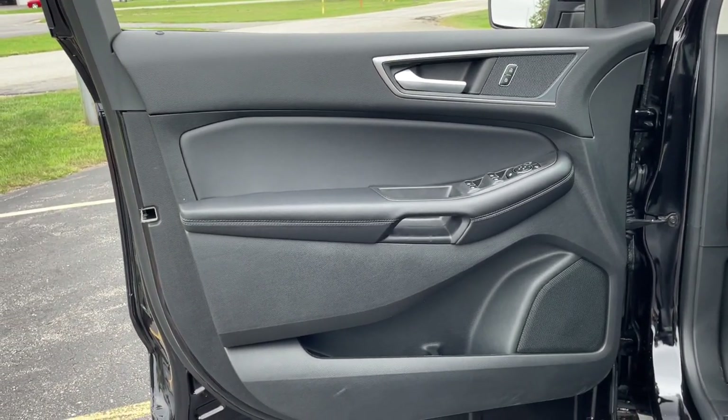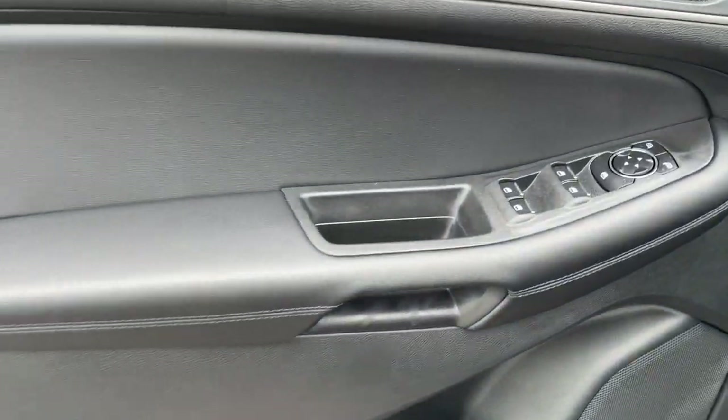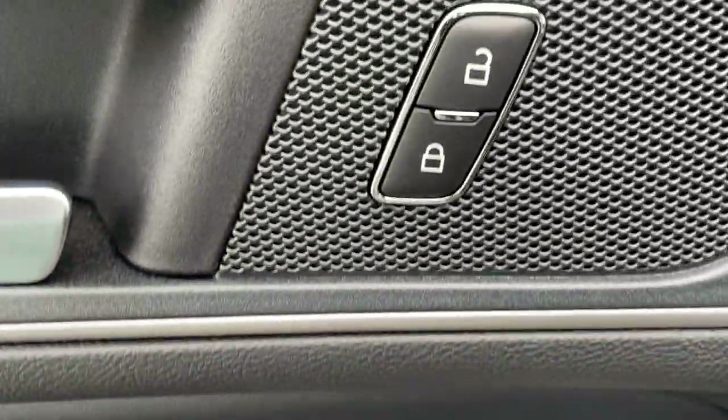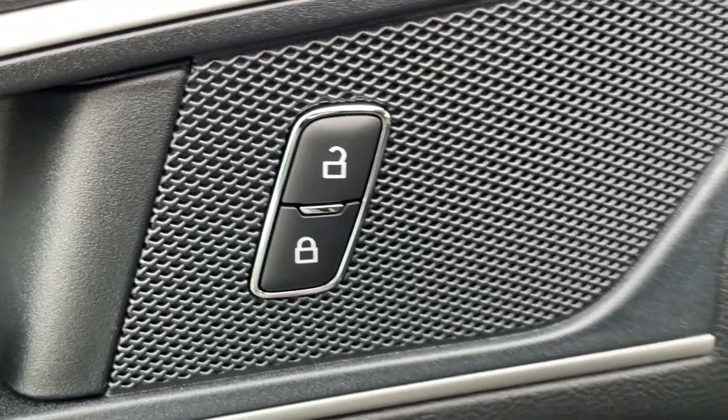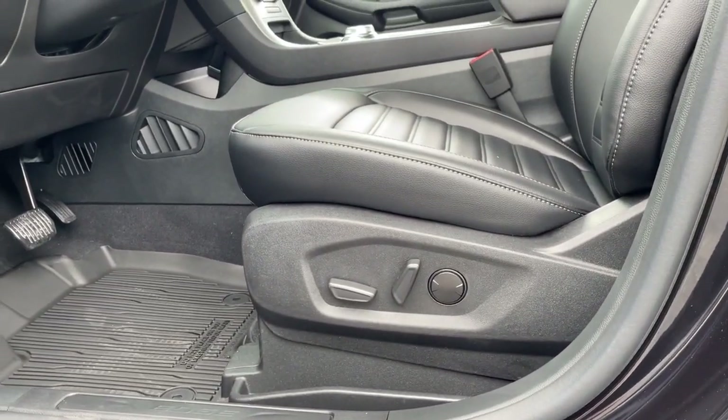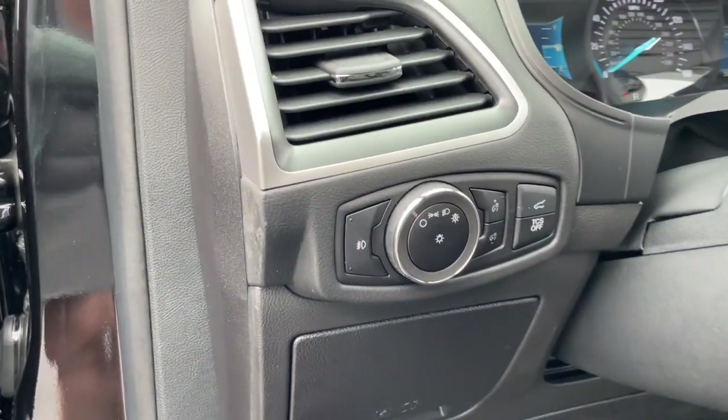The following are some of this vehicle's highlighted options: heated steering wheel, Apple CarPlay and/or Android Auto, heated driver's seat, keyless entry, heated mirrors, fog lamps, power lift gate, power passenger seat, remote engine start, satellite radio.